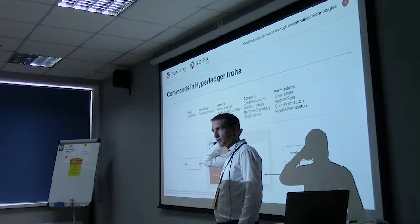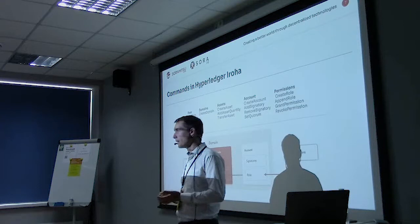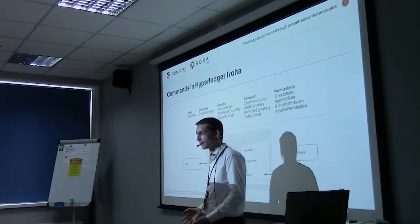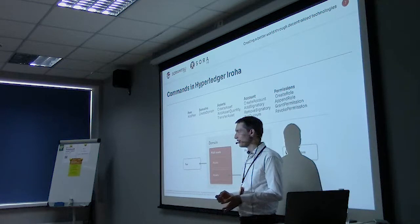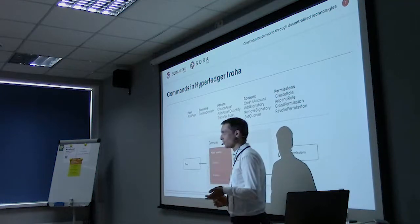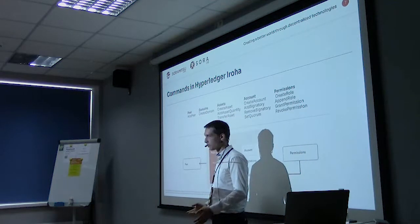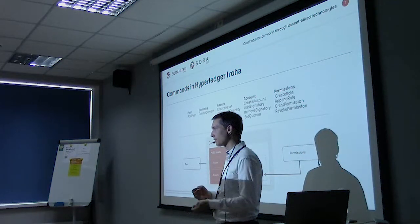Multi-sig has been around for a long time. Bitcoin has had it for many years, but it's always been really cumbersome in Bitcoin. In Ethereum you can do this more easily with smart contracts, but as seen in the Parity hack, there was a bug in the multi-signature contract and they lost 150 million dollars back in 2017. You want to have as little attack surface as possible when building on a blockchain, so having logic like multi-sig inside the core of the blockchain makes it much easier to test.